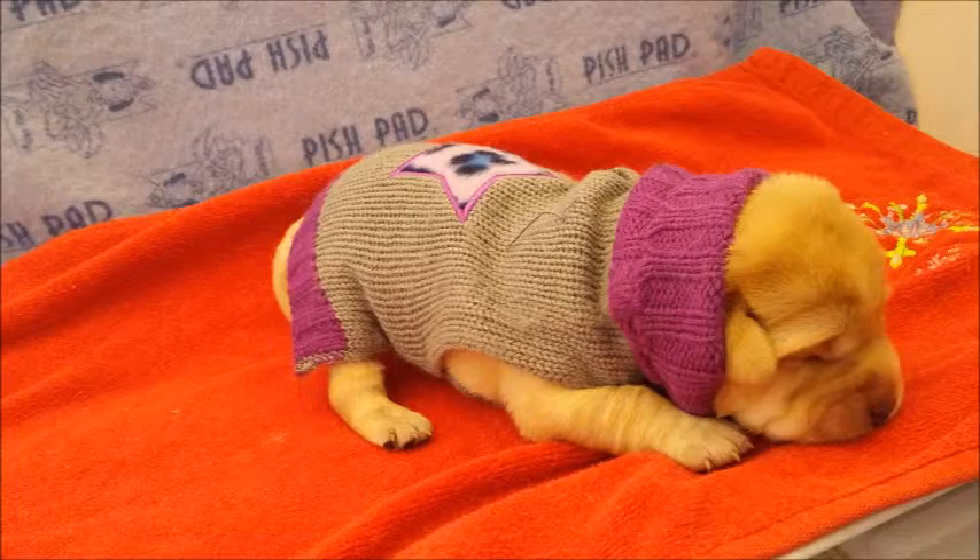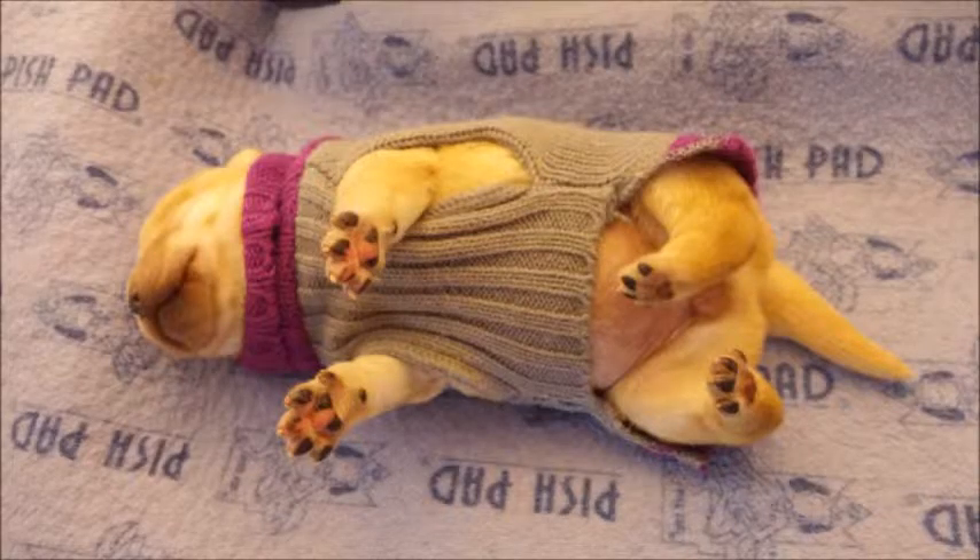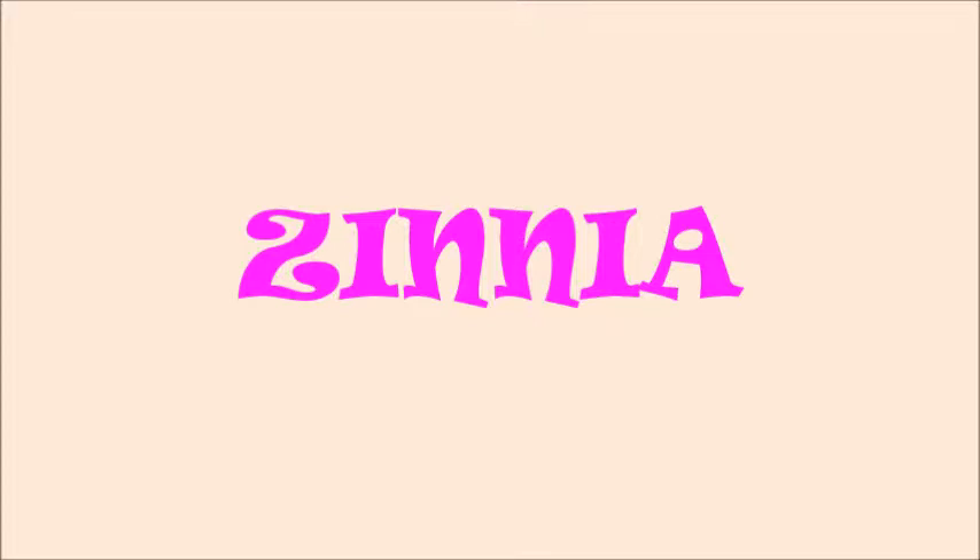We put little coats on them because Pat and I like to play dolls. As soon as we put the coat on and put them on their back, they were sleeping. Meet our little Zina.